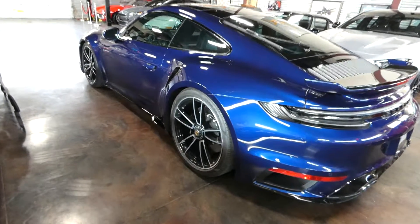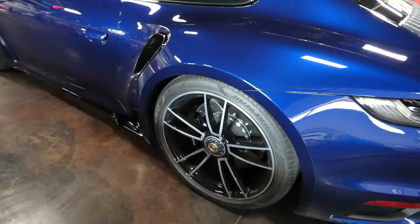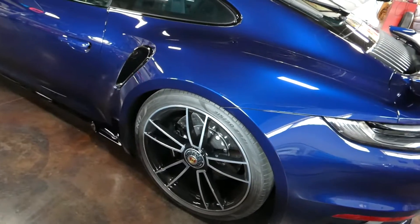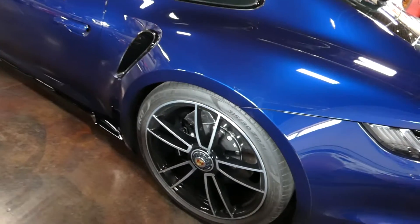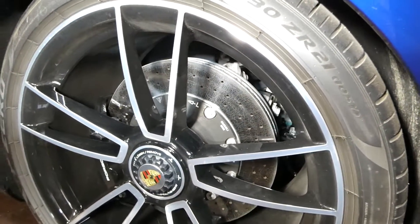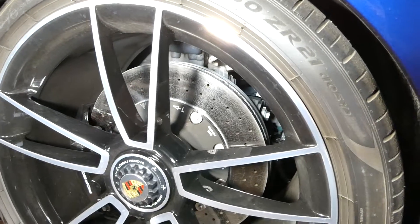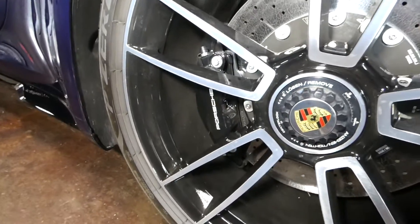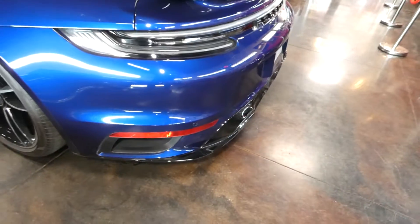There was a good question on the auction: why are the ceramic brakes not listed on the window sticker? The answer is that ceramic brakes are an option on the Turbo but are standard on a 2021 Turbo S, so that's why they're not listed. Standard calipers would be yellow — these are black to match the rest of the build on this one.